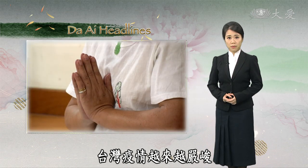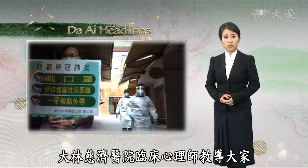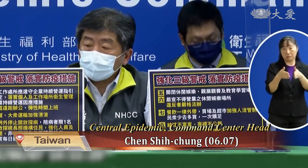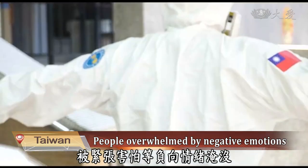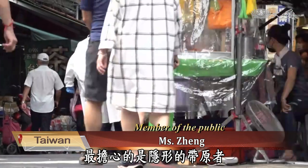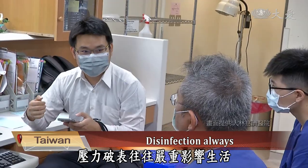In the face of the severe pandemic, some people may feel nervous, stressed, and even suffer from dizziness, chest tightness, and other physical discomforts. The clinical psychologist of Danyin's hospital teaches everyone to adjust their mood and resume a clear mind by mindful breathing. The pandemic situation in Taiwan is severe and the level 3 alert continues to be extended, leaving many people in a state of high stress, overwhelmed by negative emotions such as nervousness and fear. What I worry about the most is invisible carriers — I'm afraid there will be droplet transmission. When I come to the hospital, I wrap my phone and disinfect it with alcohol. Too much stress often affects life seriously.